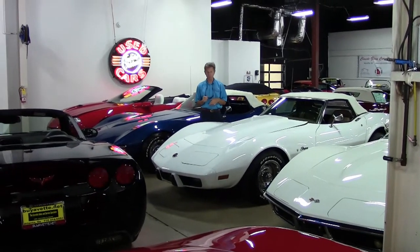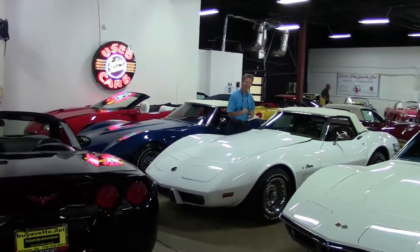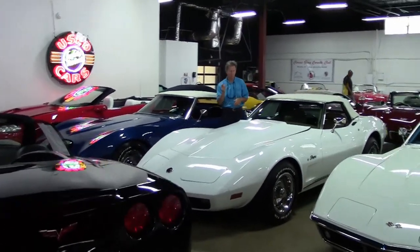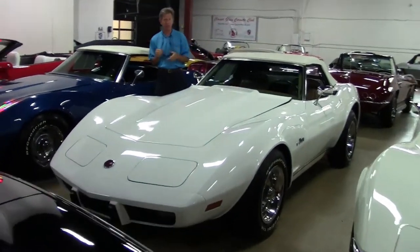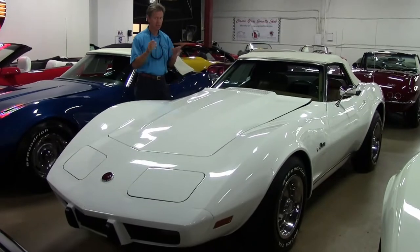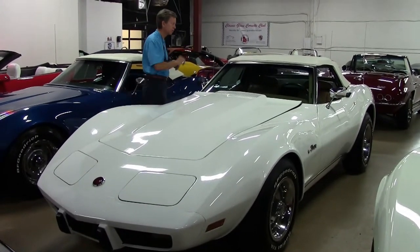Welcome to Buy a Vet in Atlanta, Georgia. My name is David and today we're going to take a look at a very special 1975 white convertible Corvette. Excellent condition. We do not find them like this every day. It's a very nice 1975. We're going to take a look at it.